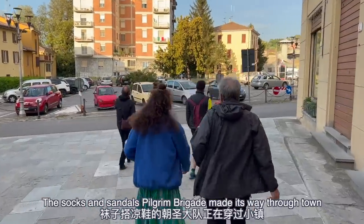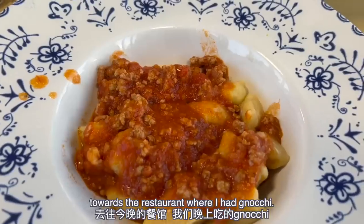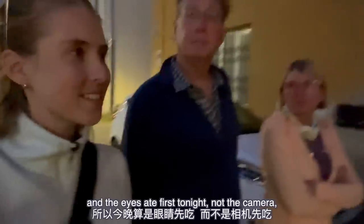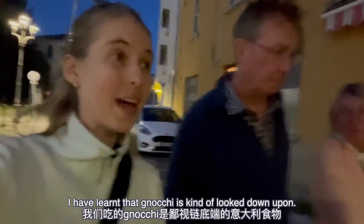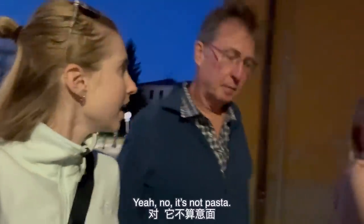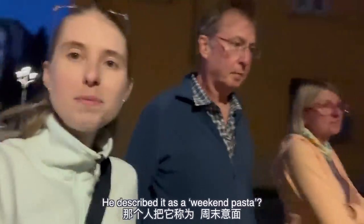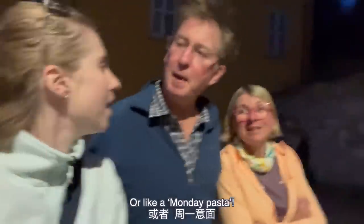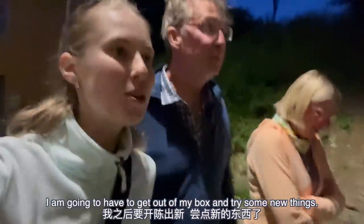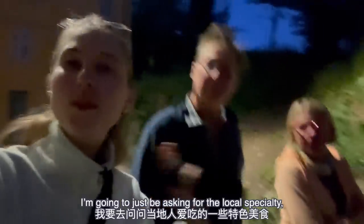Earlier I mentioned we'd only bumped into two pilgrims so far, but suddenly in this town there's a massive group of us and we're all going to dinner together — it feels very communal. The socks-and-sandals pilgrim brigade made its way through town to the restaurant, where I had gnocchi, my go-to favorite. I felt too awkward vlogging at dinner with new friends, so I kept the camera away — the eyes ate first tonight. I did learn that gnocchi is kind of looked down upon by Italians; apparently it's not really pasta, it's described as a 'weekend pasta' or something like that. So in the next few days I'm going to ask for the local specialty whatever that happens to be.